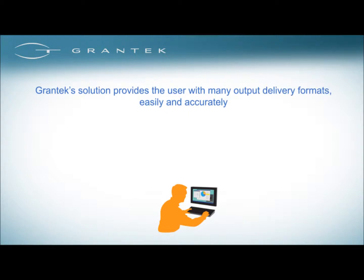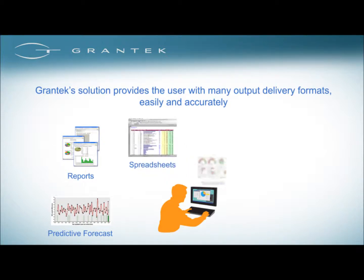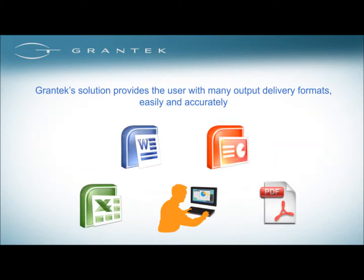Data from all areas of the business, like operations, quality, and engineering, can be delivered in real-time to the entire organization using predictive forecasts, reports, spreadsheets, dashboards, mobile devices, and visualization tools. This data can be produced through popular business programs such as Microsoft Office or Adobe Acrobat PDFs.